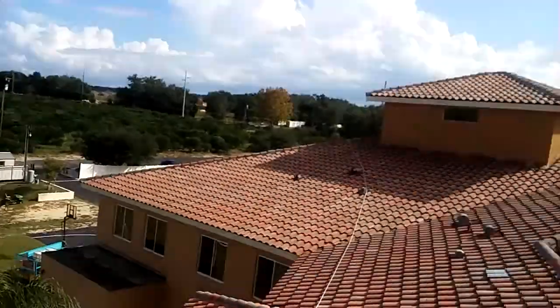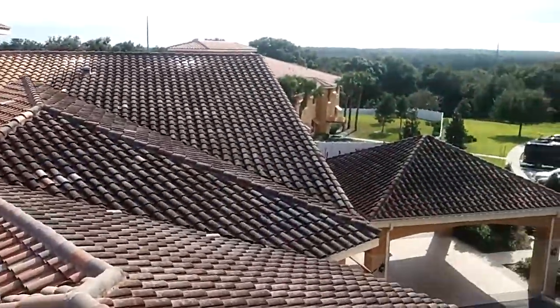Hello, I'm Denny with Coyote River Cleaning and Pressure Washing. I'm on a roof — my favorite place to be. This is a facility we're doing here at Mount Dora.